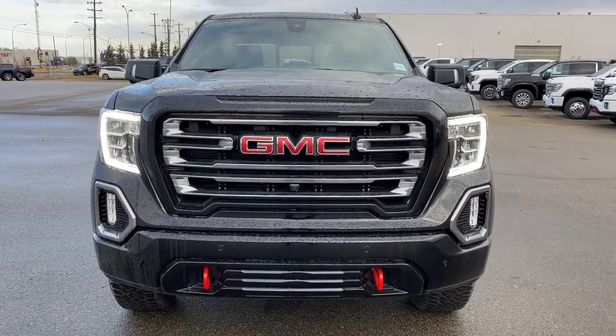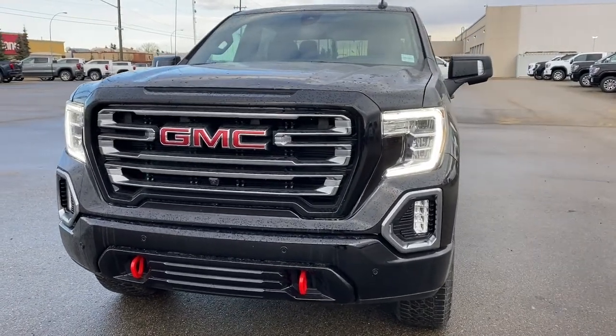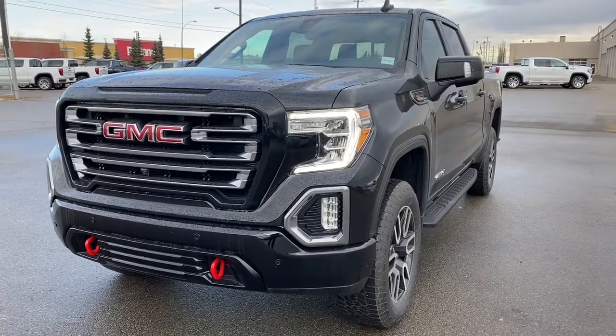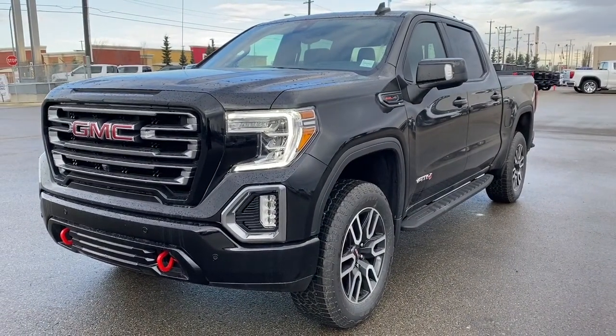It's a great day at Western GMC Buick, located on the corner of 184th Street and Stony Plain Road in Edmonton. Today we're looking at the 2021 GMC Sierra 1500 AT4.